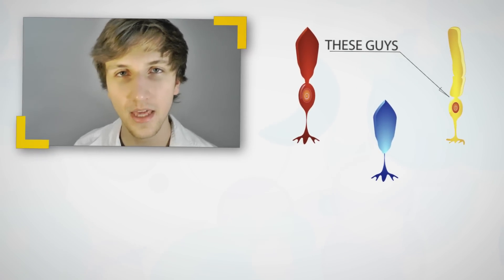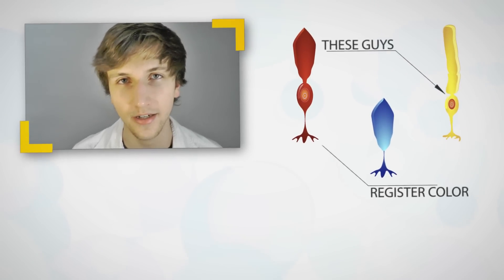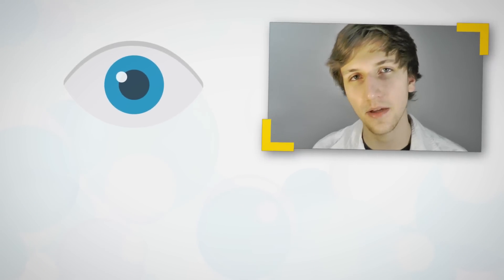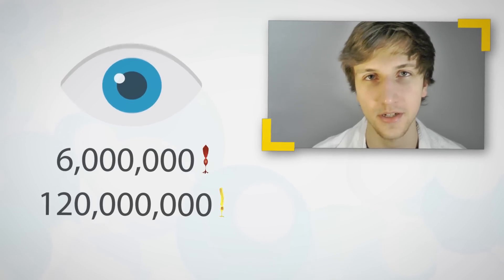Rods themselves are in charge of being able to register light and dark, while cones are able to register color and being able to perceive it. For comparative purposes, the human eye has about 6 million cone receptors concentrated in a little indent known as the fovea. Around the fovea, the human eye has about 120 million rod receptors. And if you know numbers, that's quite a difference.